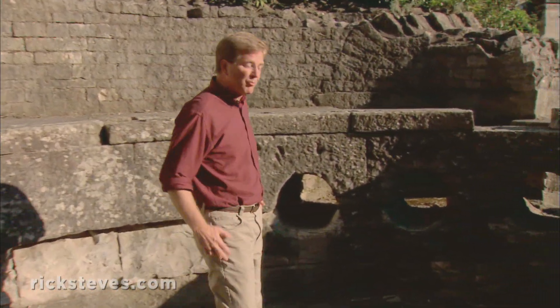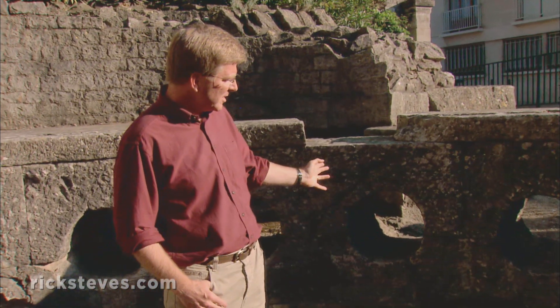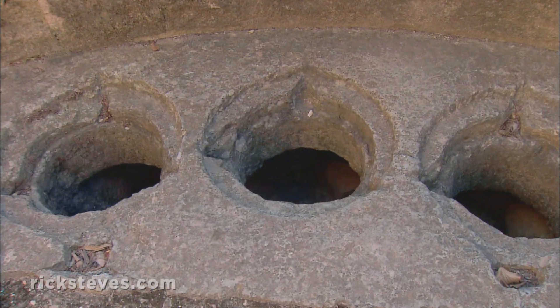The system was designed to prioritize according to how much water was available. If the water level was high, these holes would send water to the homes of the wealthy, to decorative fountains, and to public baths. But if the water level was very low, these holes would still send water to the essential neighborhood wells.